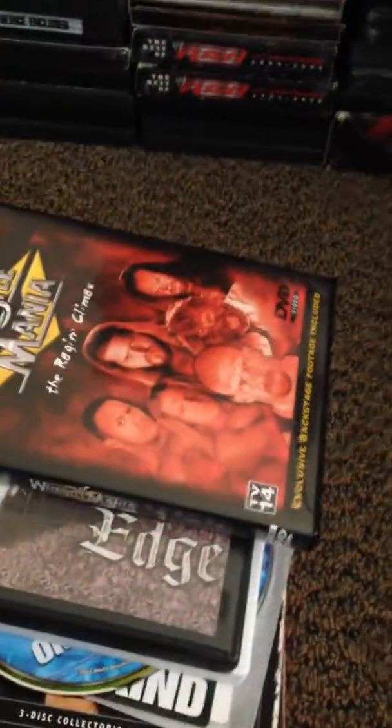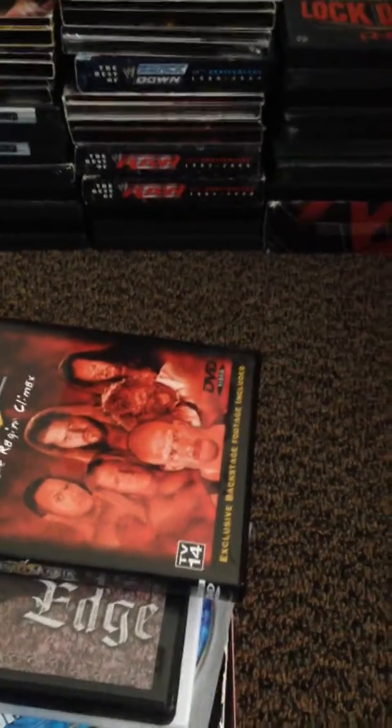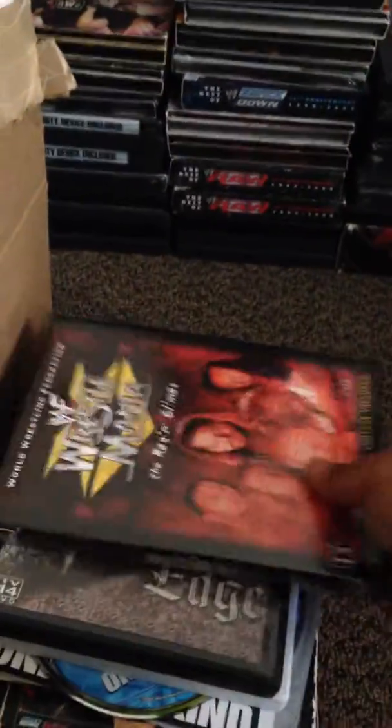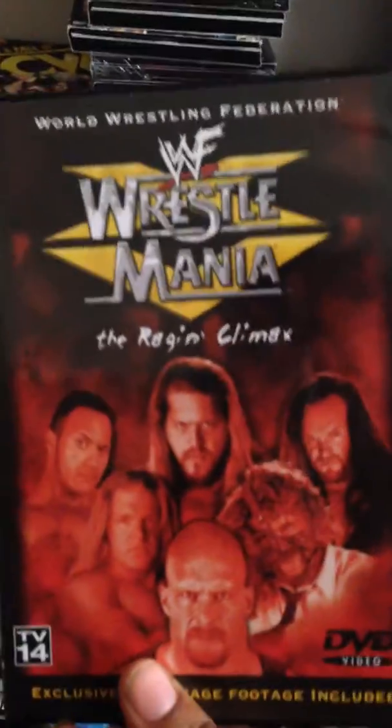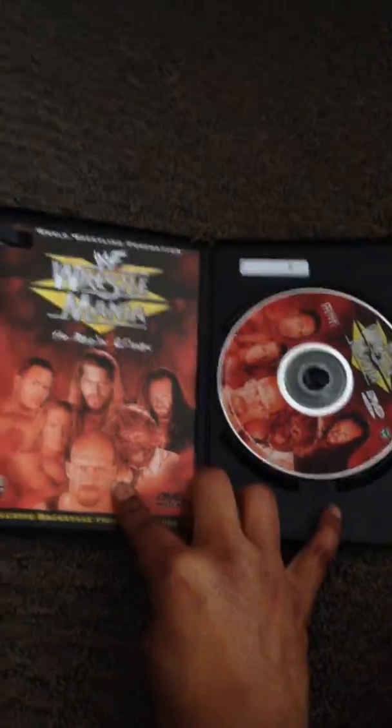That will make Randy Orton, Daniel Bryan, John Cena, and Sheamus — 4 out of the 8 that I have. Next, Wrestlemania 15 with insert for $20, the most I've ever paid for a WWF, but still good.